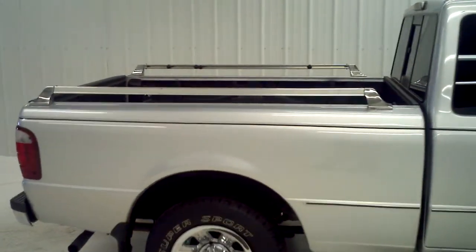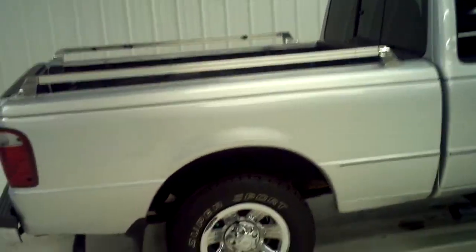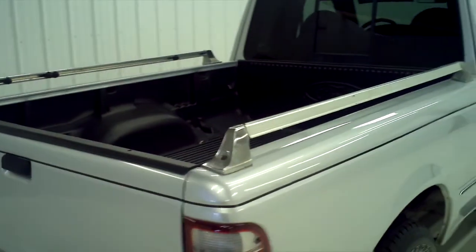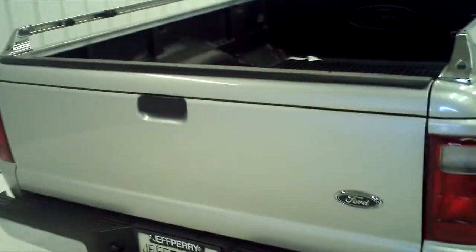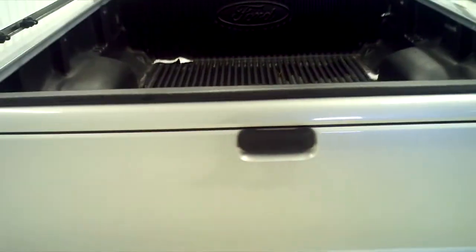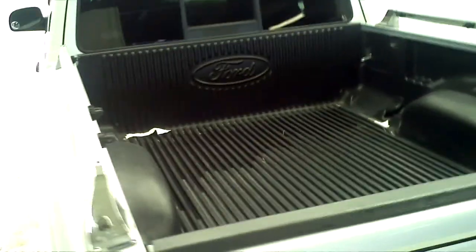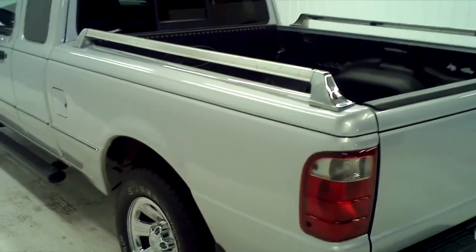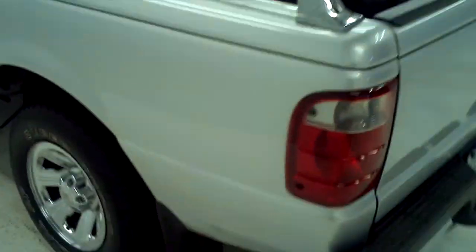Got the bed rails, chrome wheels, and tires replaced just a couple thousand miles ago. Bed liner included. No scratches, no dings, no dents on this truck.